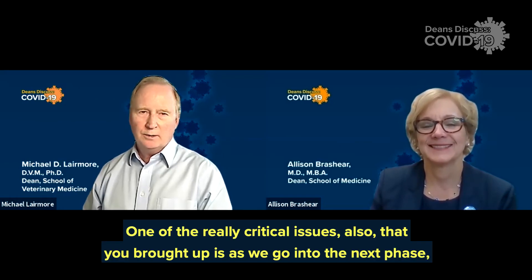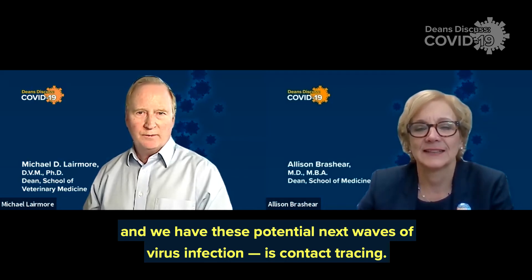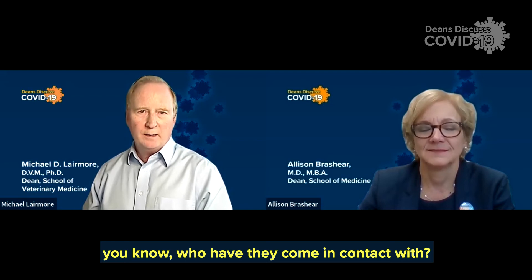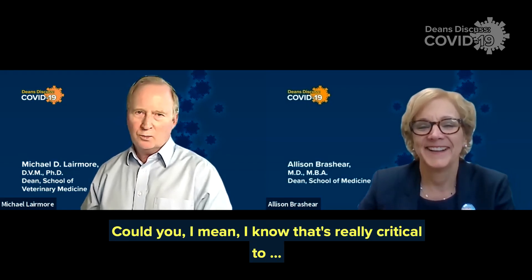One of the really critical issues as we go into the next phase — with these potential next waves of virus infection — is contact tracing. One of the innovations we're really seeing is: what are the innovative ways to contact trace? When an individual is infected, we need to really quickly understand who they've come in contact with and how do we protect them from spreading further. I know that's really critical to interventions at the medical school.